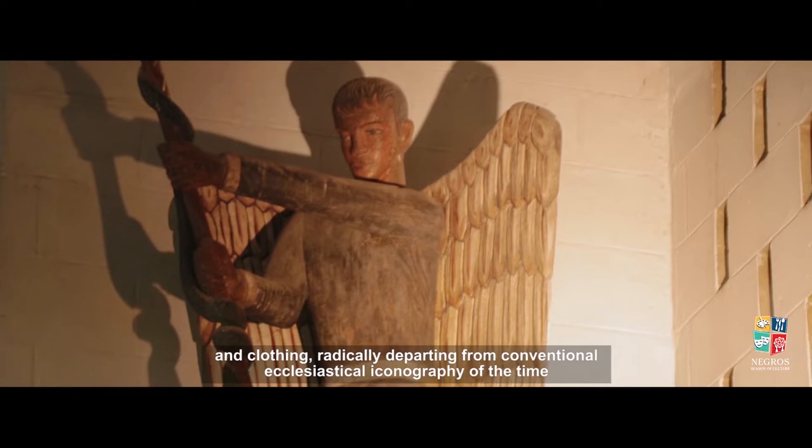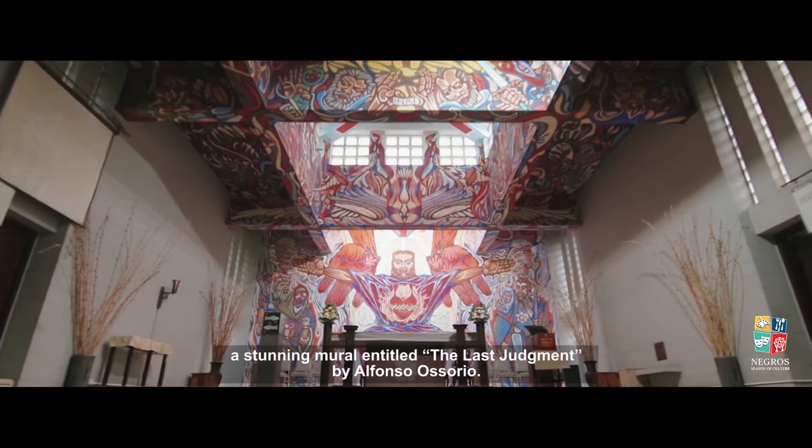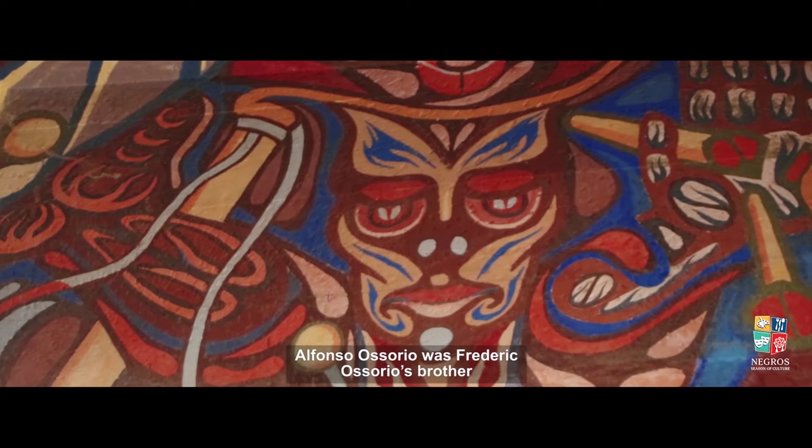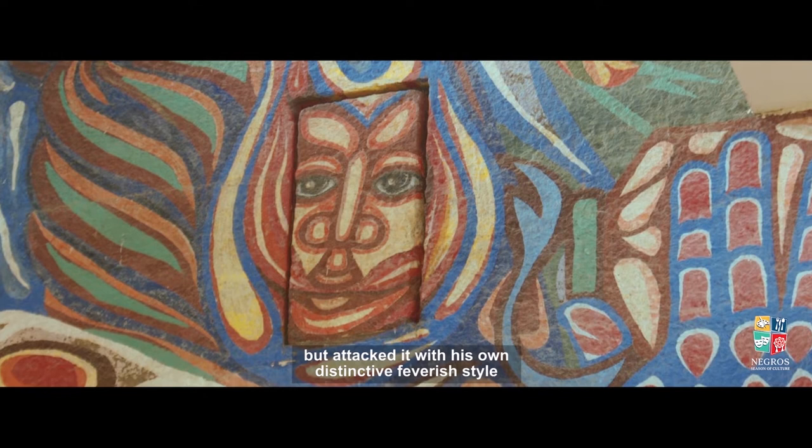However, these elements are often eclipsed by what is usually considered the chapel's main feature: a stunning mural entitled The Last Judgment by Alfonso Osorio. Alfonso Osorio was Frederick Osorio's brother. When Frederick commissioned him to design and decorate the chapel, Alfonso chose the same subject that Michelangelo used for his Sistine Chapel fresco, but attacked it with his own distinctive feverish style.